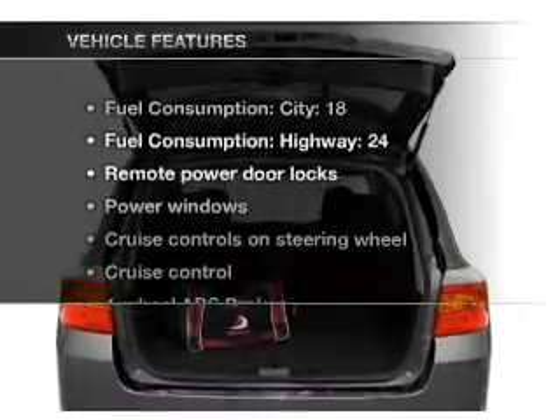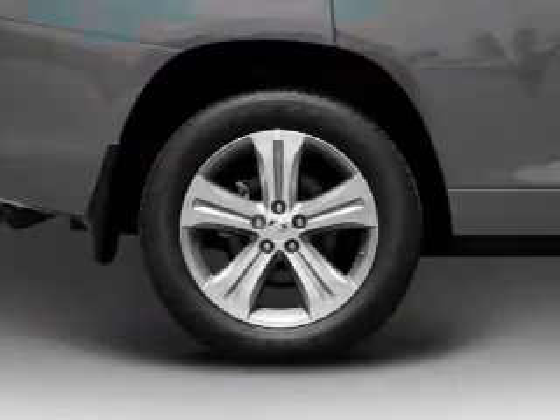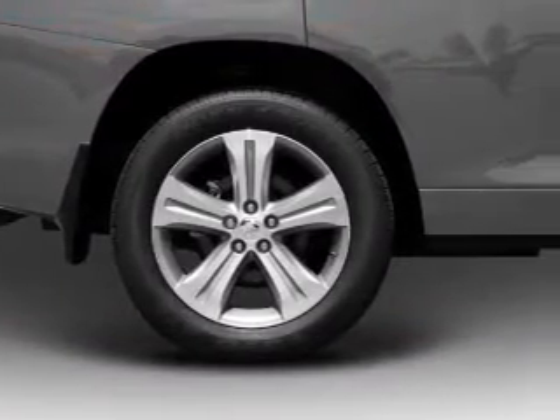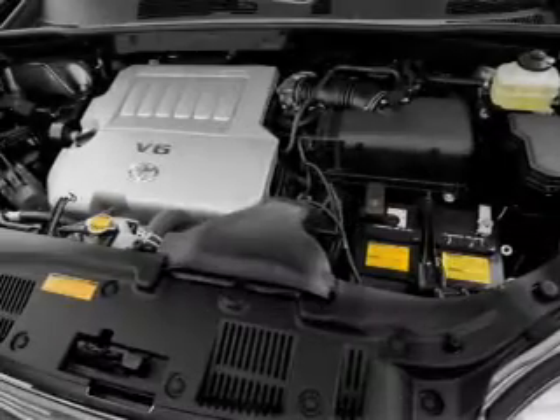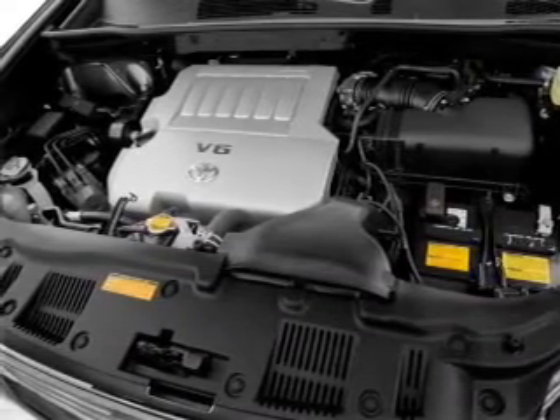And with these notable features, you won't want to miss out on the opportunity to own this amazing ride. Air conditioning, power door locks, power windows, power steering, cruise control, power mirrors, and AM-FM stereo with an MP3 player.